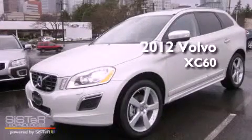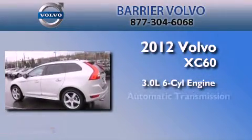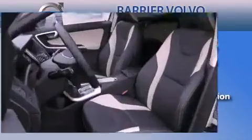This is a brand new 2012 Volvo XC60. It has a 3.0 liter 6-cylinder engine, an automatic transmission, and 4-wheel drive.